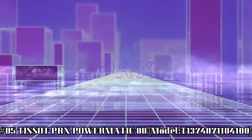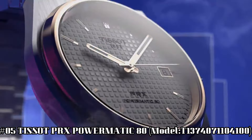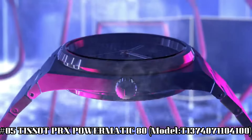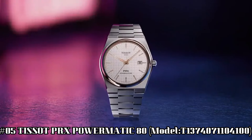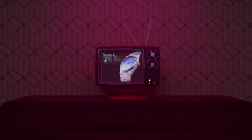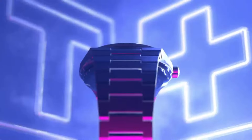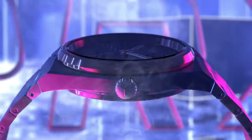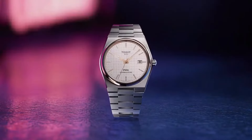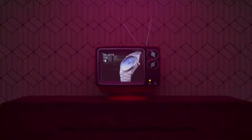Number 5: Tissot PRX Powermatic 80, model T137-407-1104-100. The watch itself is fantastic — gorgeous dial. Dial window material type sapphire crystal. Display type analog. Clasp interchangeable bracelet. Butterfly clasp with push buttons. Case material stainless steel. Case diameter 40 millimeters. Case thickness 10.93 millimeters.